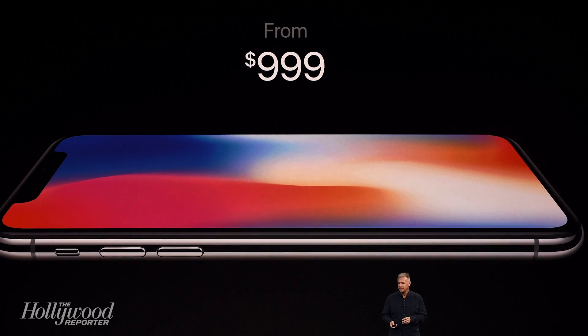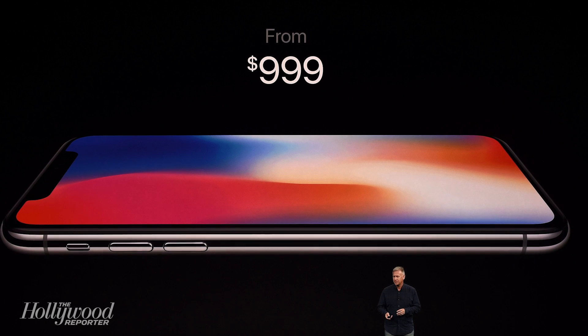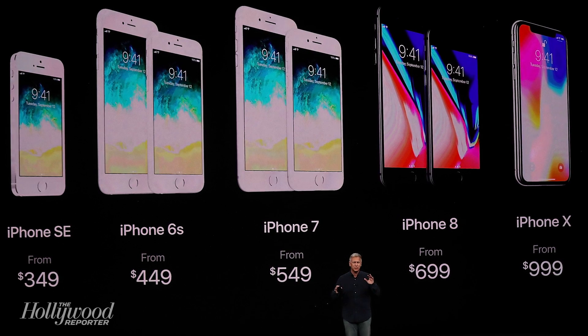But all this new technology won't come cheap. The iPhone X's price tag starts at an eye-popping $1,000. iPhone X will be available for pre-order on October 27th and to buy on November 3rd. It comes in space gray and silver.